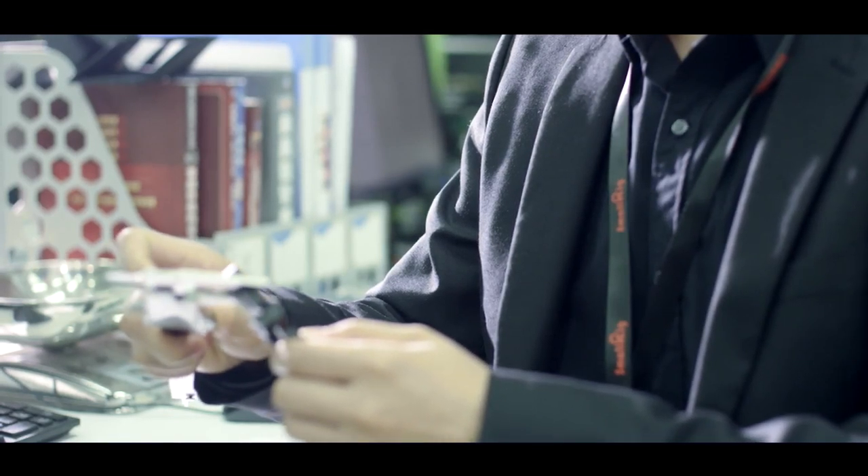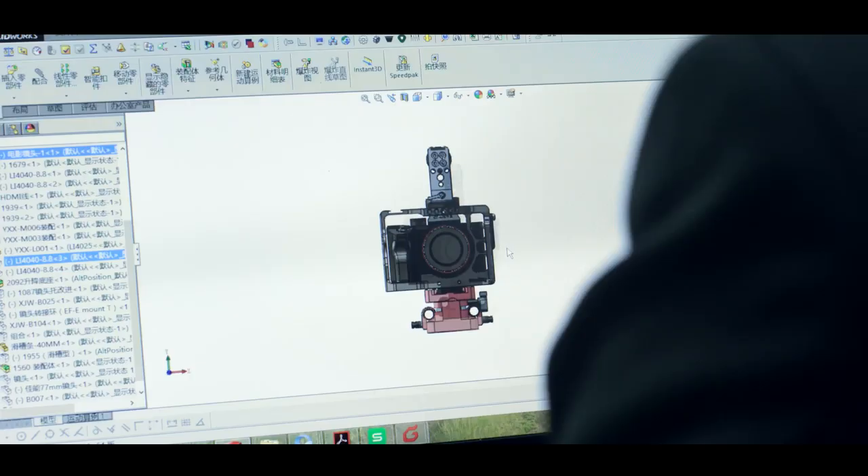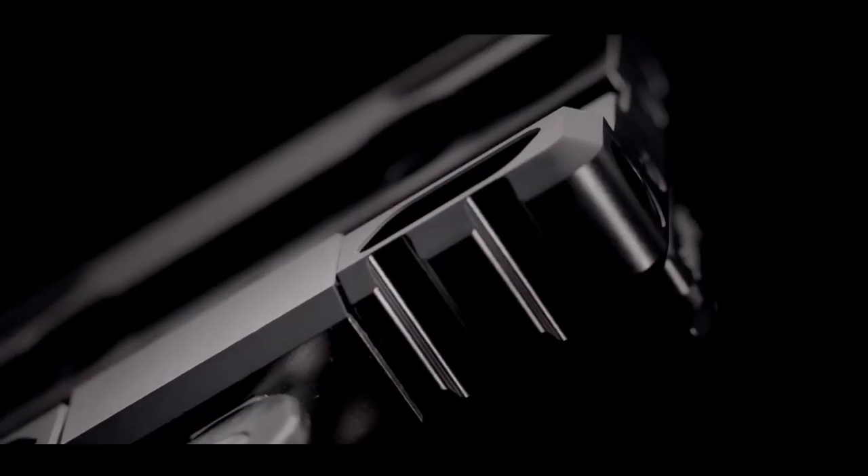The brand was established by Zhou Yang and Zhou Hong brothers, who are passionate about photography and videography themselves. In 2007 they started to build camera rigs that can actually help in filmmaking or professional video shooting.